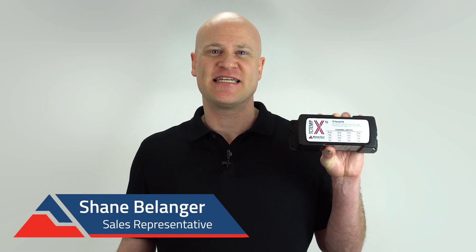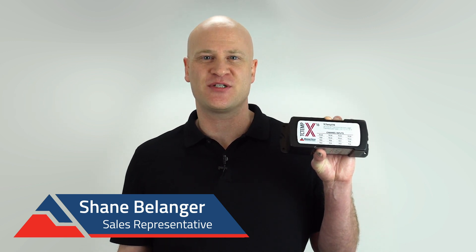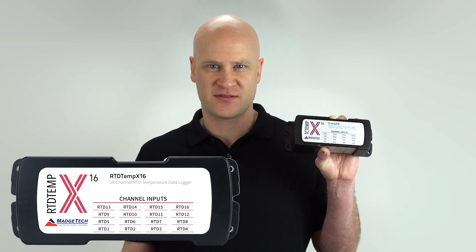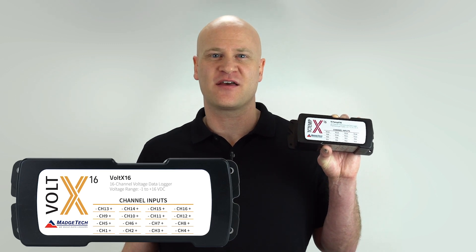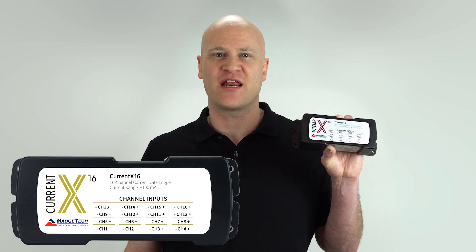This data logger, the TC-Temp X16, is a 16-channel thermocouple temperature data logger. We also have the RTD-Temp X to record and monitor RTD probes, the Volt X, a high-resolution, low-noise voltage data logger, and the Current X to record low-level current with a reading rate of up to 4 Hz.